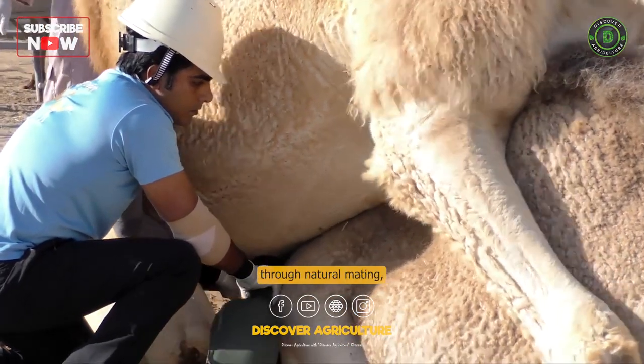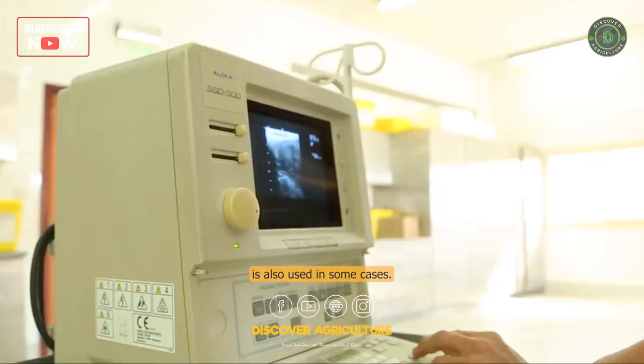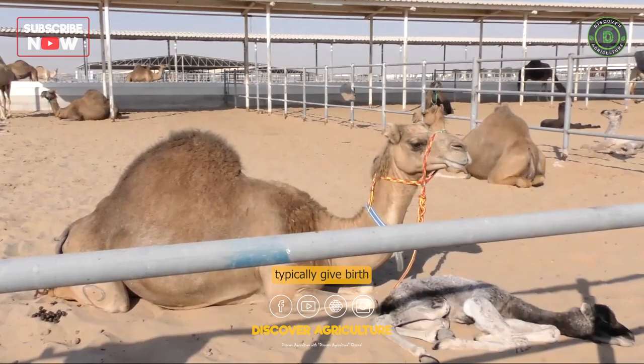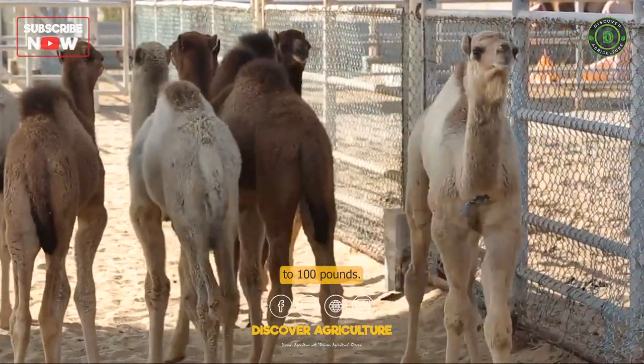Camels are usually bred through natural mating, although artificial insemination is also used in some cases. Female camels typically give birth to one calf at a time, which can weigh up to 100 pounds.